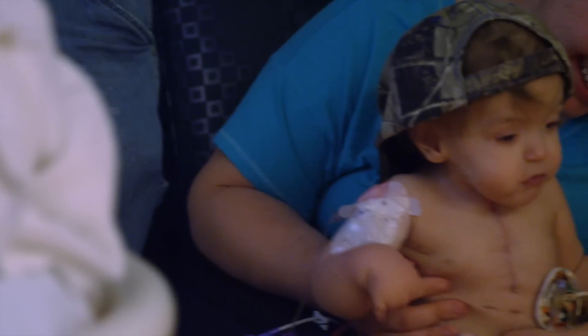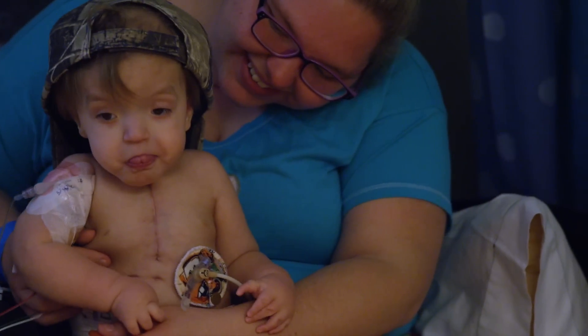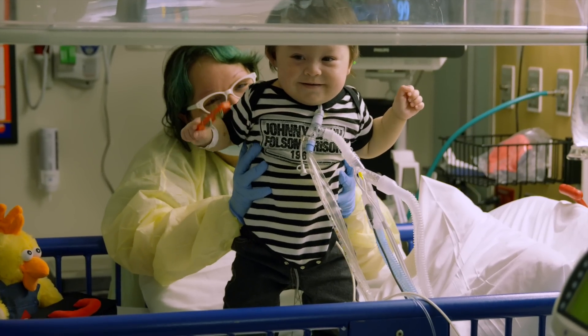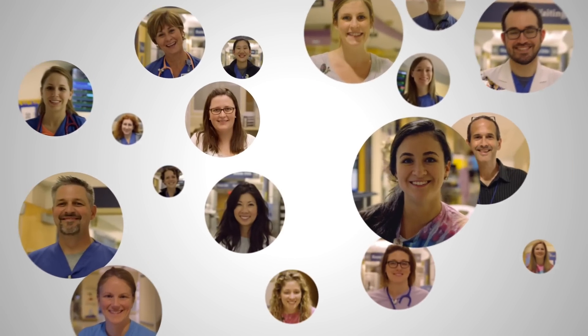The more you see their face, the more you see their body, the more you get to touch them and engage with them in ways you didn't get to do in the ICU. It was really my introduction to my child. He was Duke's in the ICU, and then in StepDown he became mine.